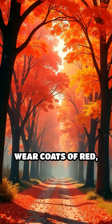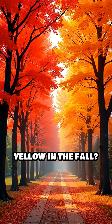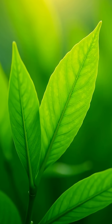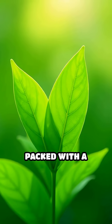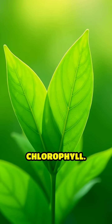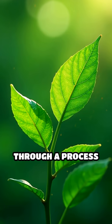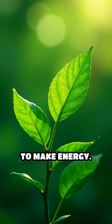Have you ever wondered why trees suddenly wear coats of red, orange, and yellow in the fall? Let's break it down simply. During spring and summer, leaves look green because they're packed with a green pigment called chlorophyll. This pigment helps leaves catch sunlight and turn it into food for the tree through a process that uses sunlight to make energy.